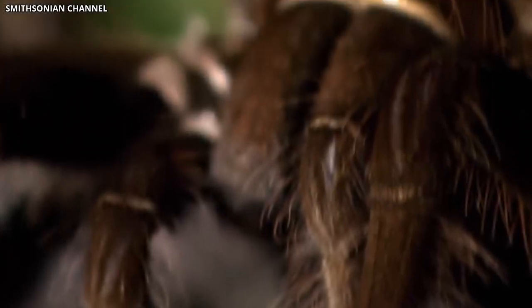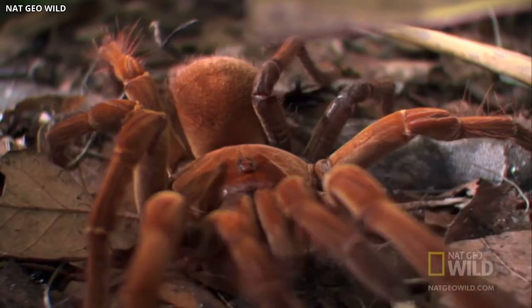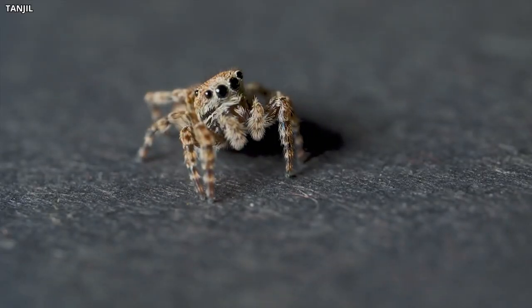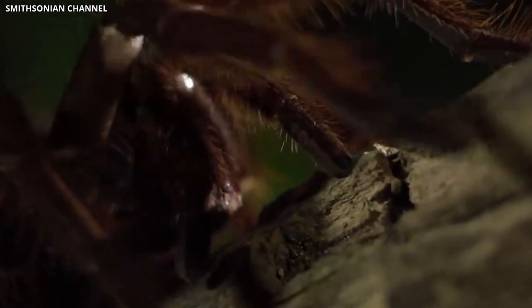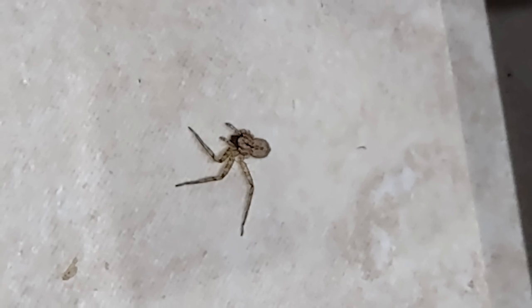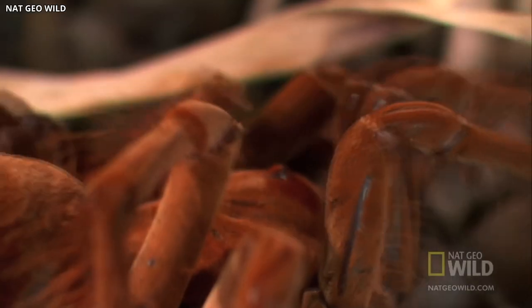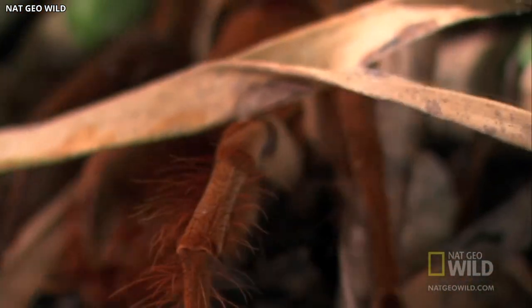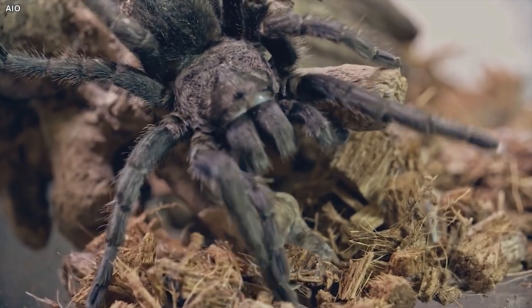Number 5: Mutant Spiders. Among the creepy crawlies that inhabit the Chernobyl Exclusion Zone are spiders, some of which have exhibited unusual traits and adaptations as a result of the radiation. Researchers have discovered that certain species of spiders in the area have developed irregular web patterns, unlike those seen in their non-contaminated counterparts. Studies on these mutant spiders have revealed that the high levels of radiation may be affecting their neurological functions, leading to the observed irregularities in web construction. Additionally, some spiders have been found with physical deformities, such as extra or missing legs. Despite these abnormalities, the spider population in the exclusion zone appears to be thriving. The study of these mutant spiders could provide valuable insights into the impact of radiation on invertebrates and their potential for survival in contaminated ecosystems.